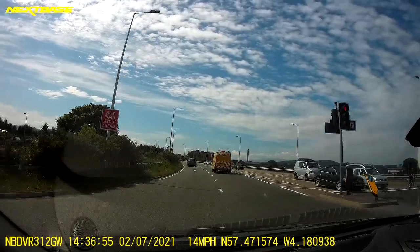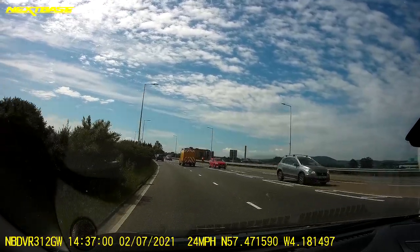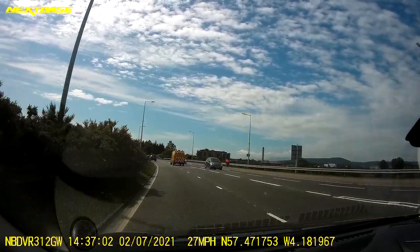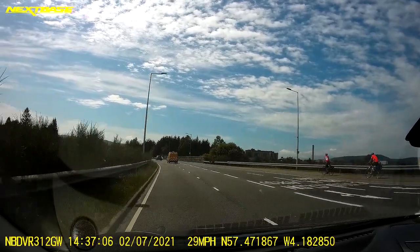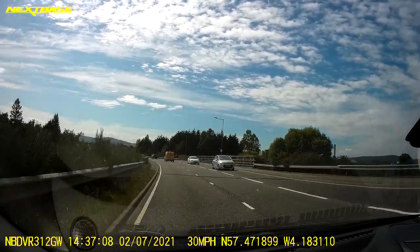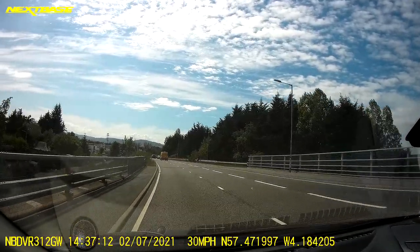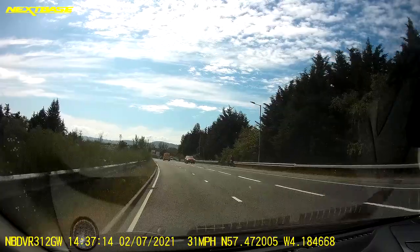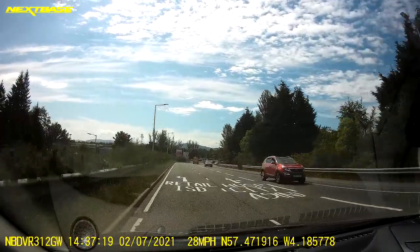I'm heading towards Pinchy Drive Belt from Cologne, from the campus direction, and I want to head towards the hospital. I know that I need the right lane on approach. There's not very clear markings here really, until you get to about here where you can see the left lane is Retail Park only.